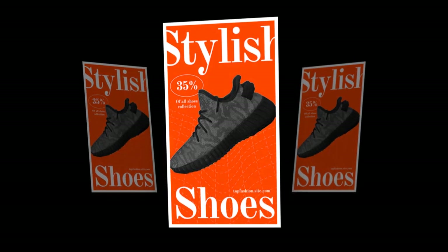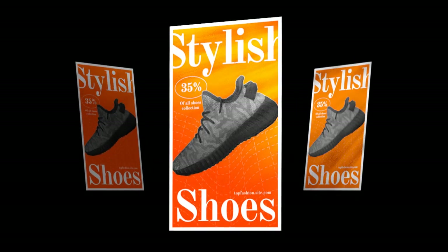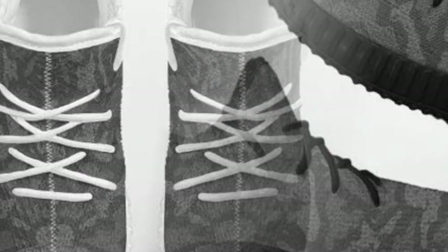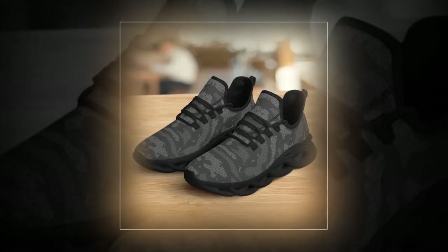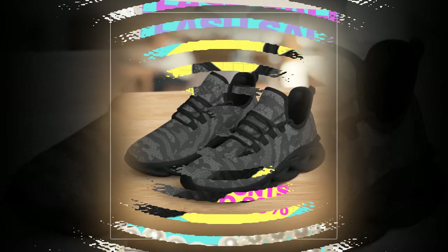I've been wearing these sneakers for a few weeks now, and I have to say, they've exceeded my expectations. They've provided incredible comfort and support from running errands to hitting the gym. Plus, I've gotten so many compliments on their stylish design — they really do pair effortlessly with any outfit.